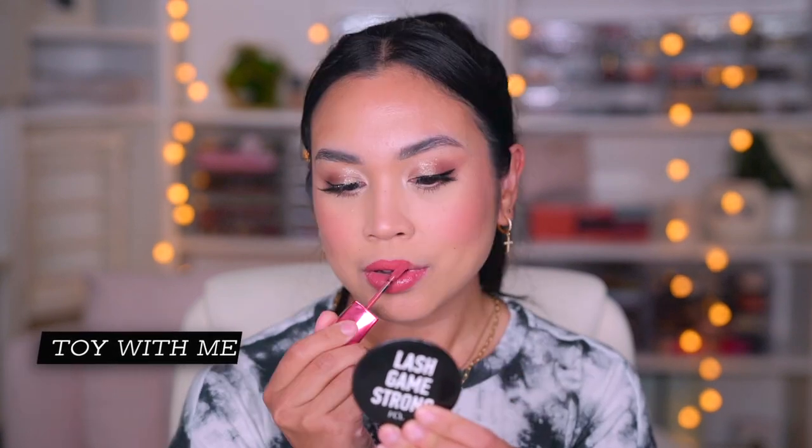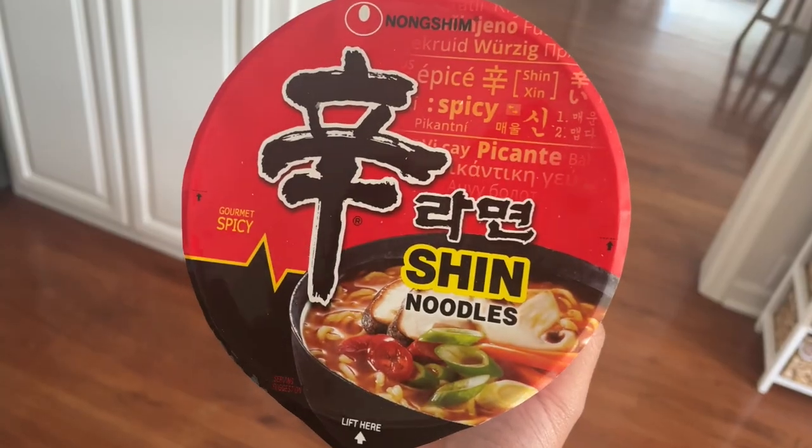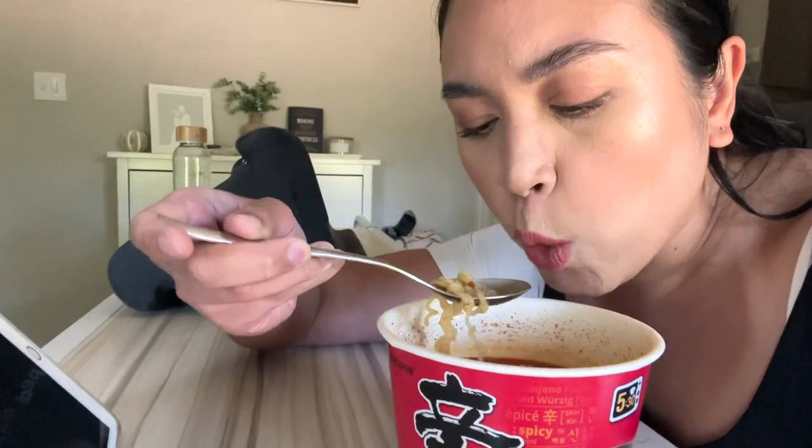The first one I'll try from those three is called Toy With Me and this is a warm rose. This shade I really, really love. This pink is so pretty — warm rose shades are what I actually gravitate towards. This is the next day and I'm wearing the Toy With Me shade, it is so beautiful. These noodles are so spicy and so good. Just got done eating all of the noodles and all of the hot soup. Oh, look at my lips — mm-hmm.